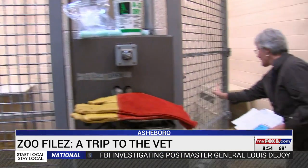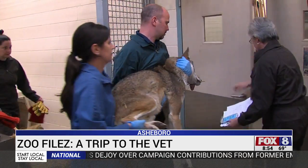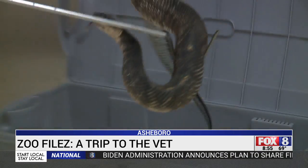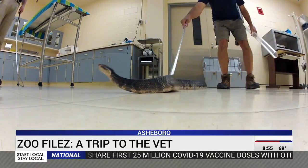The thing that I really love the most is that every day is different. Keepers bring most of the animals into the zoo's hospital for treatment. On one zoo files visit, we watched a red wolf operation. Then, on a different day, we stood back as keepers wrangled a snake for an examination.